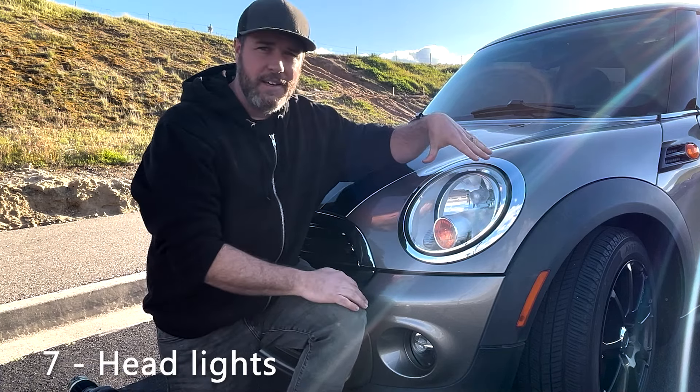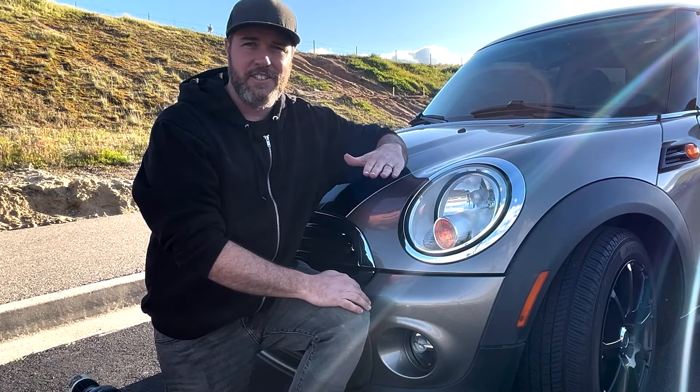While we're out here — I only have the base model headlights — but if you have the xenon headlights, they actually track the road, moving up and down.